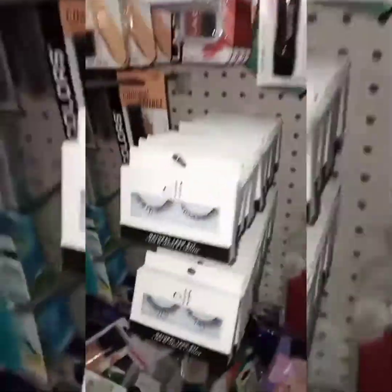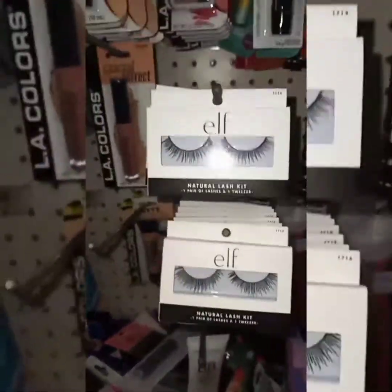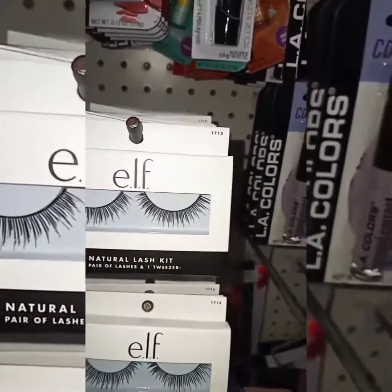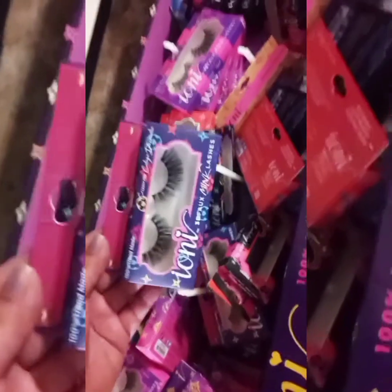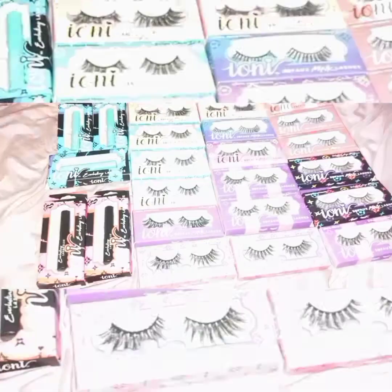Here are some e.l.f. brushes and eyelashes from the brand e.l.f. Cosmetics. I personally wasn't intrigued by these. Here's the eyeliner from L.A. Colors. Now these are the best eyelashes that you can find for a dollar at Dollar Tree. They're from the brand Ioni Cosmetics and this is the new Louis Vuitton collection — different styles and lash glue.